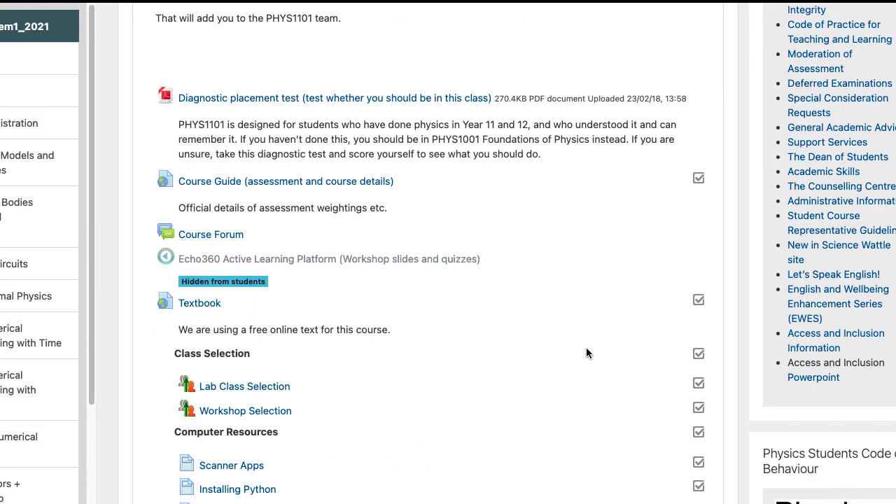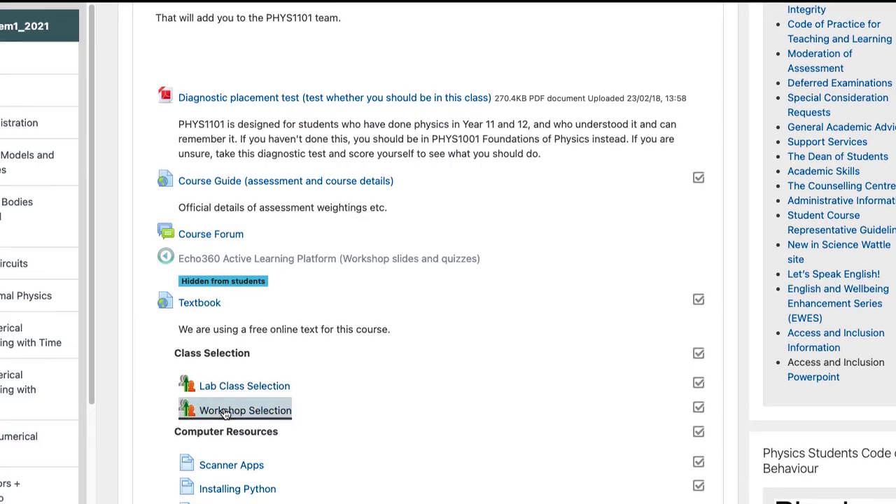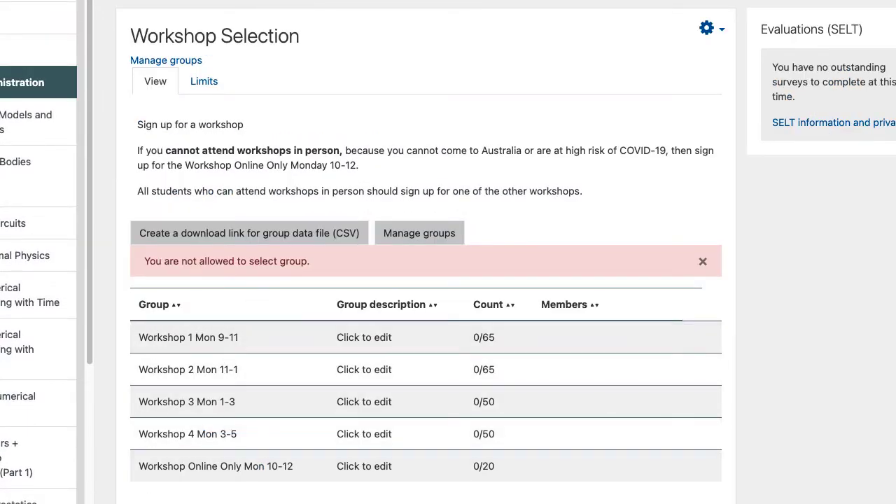If you want to stay in this course, your next step is to go down and select a lab class and a workshop. You'll see the different workshop sessions and there's an online-only session. If you can come in person, please do because it's better. But if you really can't come in person — because you can't get to Canberra or some other reason — sign up for the online-only class, and the same for the labs.